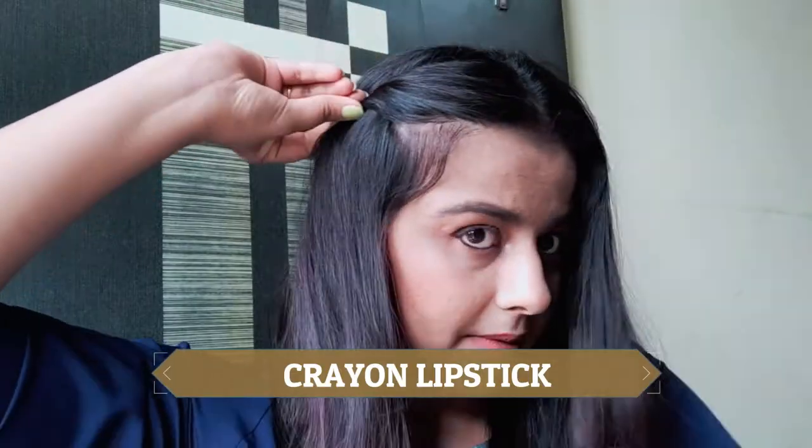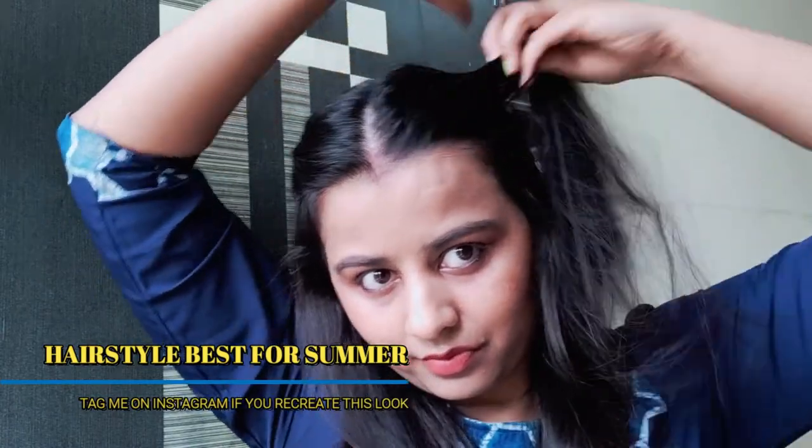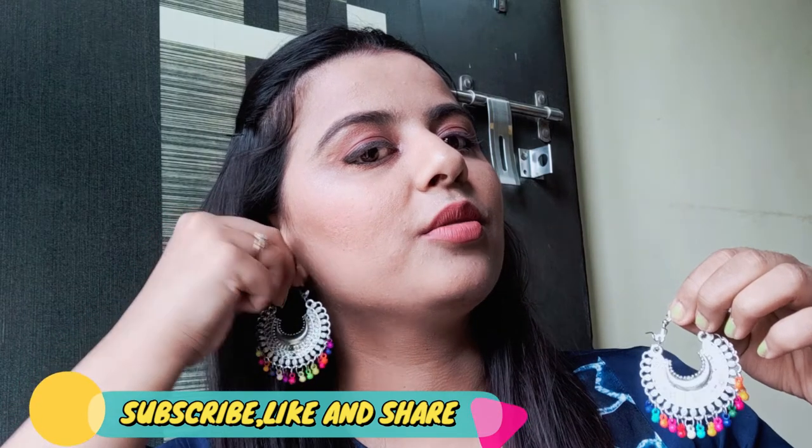I have used a crayon lipstick in my makeup look. I am doing a normal summer hairstyle — this is best for summer time and you can do it with ease. Because my hair has been smoothened, I don't have to straighten it, but if you want you can use a straightener. These earrings are from Amazon, and the link for my suit — a Palazzo set — is from Myntra.